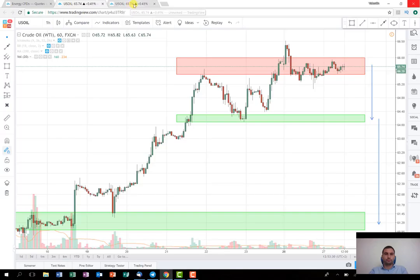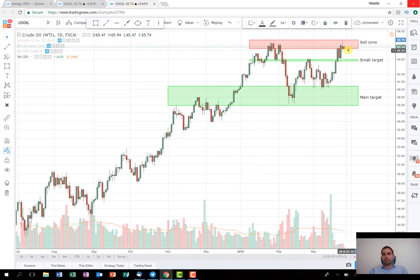The main target, which is around the levels shown here, is based on the daily time frame chart. As you can see, the sales zone is still the same. This is the small target that I showed you on the one-hour chart earlier. However, this is the zone that is the main target and where the oil price could drop if the news affects significantly on the short side. This is some sort of a range that oil might try moving into over the next several weeks. I think based on the news and the technical analysis from the chart, it's worth trying on the short side.